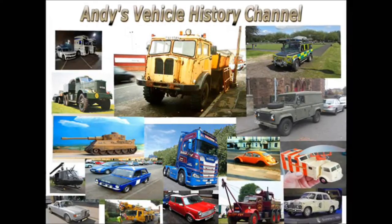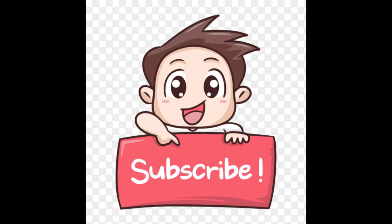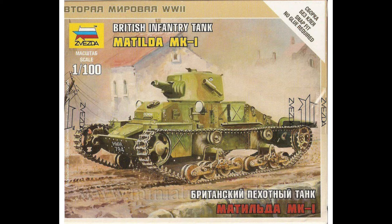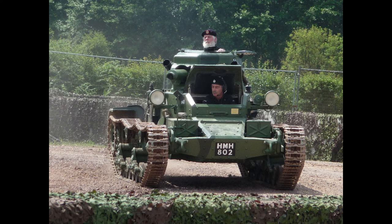Designed and built in 1936, Matilda Mk I entered service two years later. Top speed was only 8 miles per hour because it was considered that infantry tanks needed only to keep up with the infantry, who until then had attacked on foot in order to keep cost down.